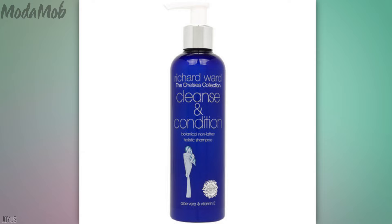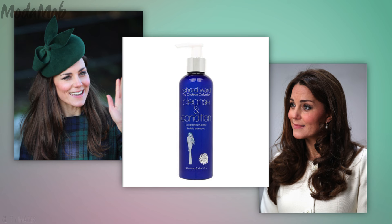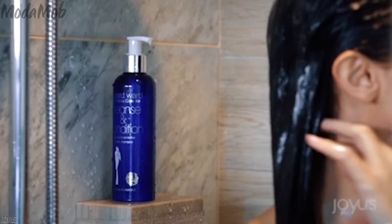This is Richard's sulfate and detergent-free cleansing conditioner. The Chelsea Collection condition and cleanser is already a royal hit in the UK, and now for the first time ever you have access to it. This two-in-one magic is completely based on botanicals. It will actually help replenish lost keratin in your strands, rebuilding your hair's natural fibers, all while even prolonging your hair color.